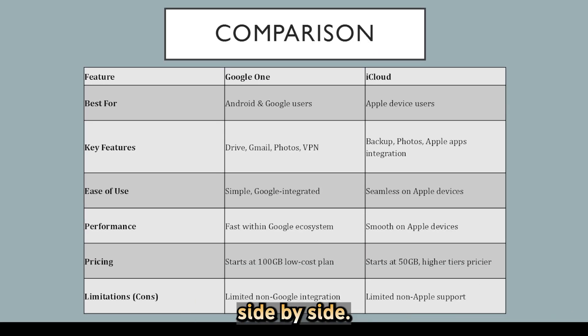Now, let's compare them side-by-side. The main difference is ecosystem integration. Google One works best for Android and cross-platform users, offering affordability and flexibility. iCloud is ideal for Apple users seeking seamless device integration and backup capabilities. Google One leans towards personal storage and productivity, while iCloud focuses on Apple-centric convenience and continuity. If you're deep into Google's apps or need a cross-platform solution, Google One is the better pick. If you own Apple devices and want seamless backups and app integration, iCloud is worth it.